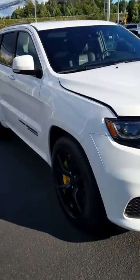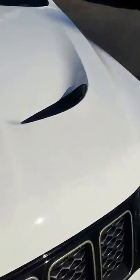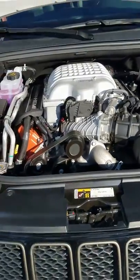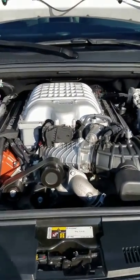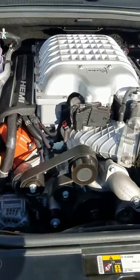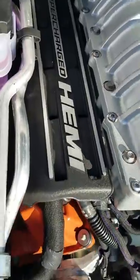Probably the coolest thing about this car is underneath the hood. It has the Hellcat engine — a 6.2 liter supercharged Hemi — giving it 707 horsepower. You've got the Trackhawk badging and everything on here.